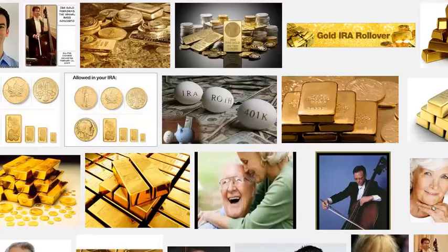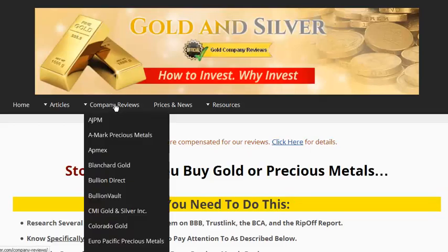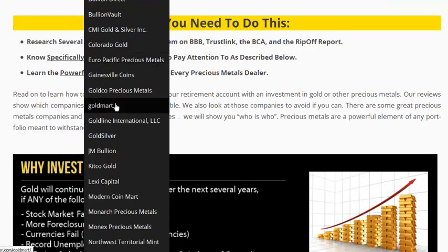One great site to check out if you're looking for help to set up an IRA account that can hold physical precious metals such as gold is simplegoldirarollover.com. We're at that site now and you can see that if you go to the company reviews there are many of the premier and leading top tier gold dealers listed there.